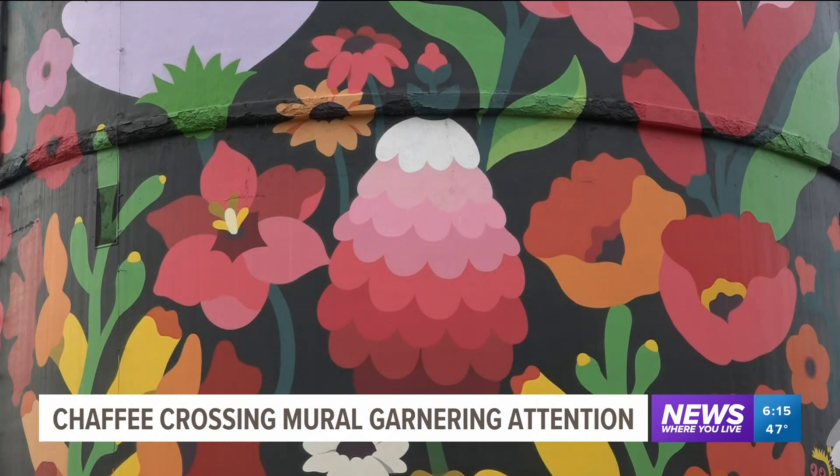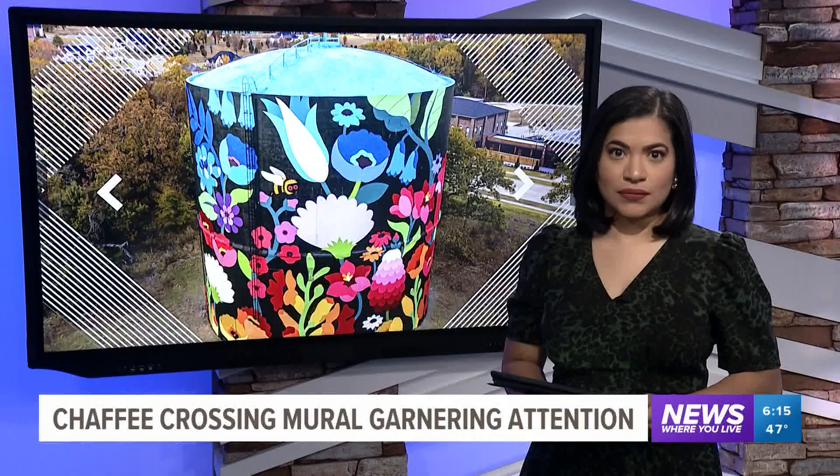Covering news where you live, Catherine Gilker, 5 News. This water tower is one of 12 murals that were painted across Arkansas during this project.